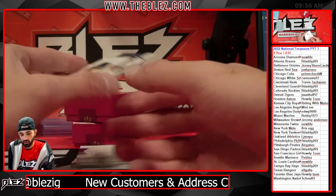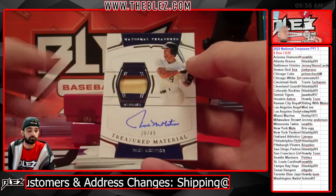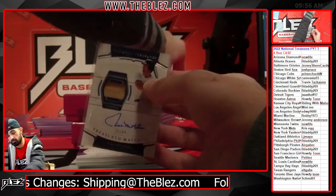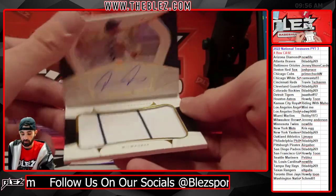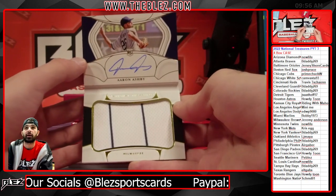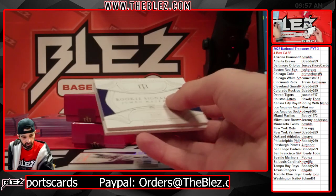Bad auto of Paul Molitor for the Brew Crew. There you go, Jeremy. Booklet is Aaron Ashby — back-to-back Brewers: Molitor and then the booklet of Aaron Ashby.